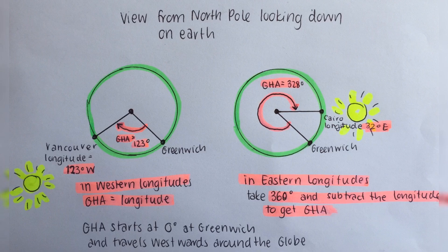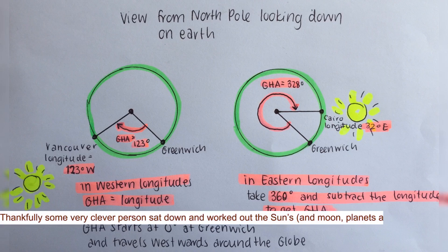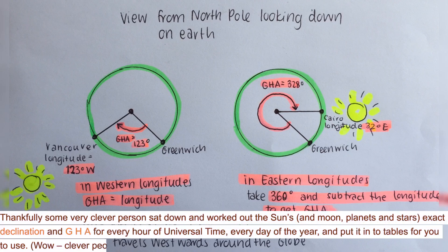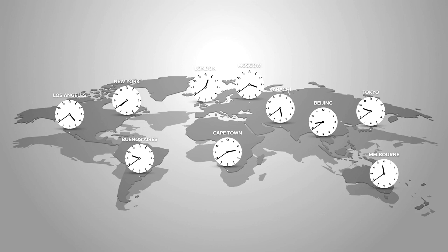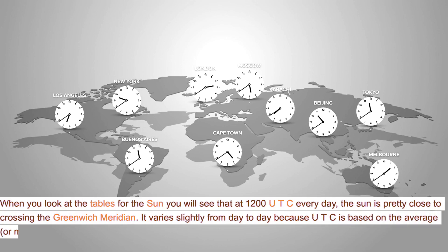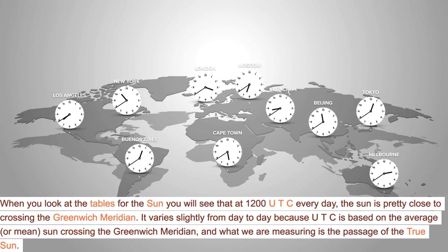Thankfully, some very clever person sat down and worked out the sun's, moon's, planets', and stars' exact declination and GHA for every hour of universal time every day of the year and put it into tables for you to use. Clever people! When you look at the tables for the sun, you will see that at 1200 UTC every day, the sun is pretty close to crossing the Greenwich meridian.